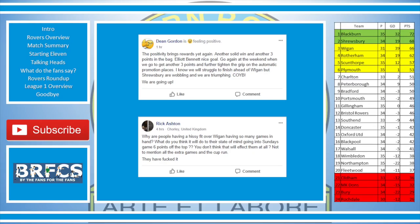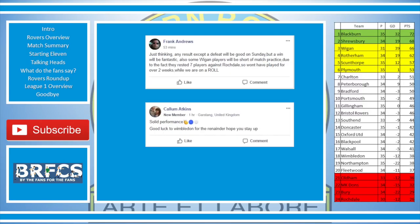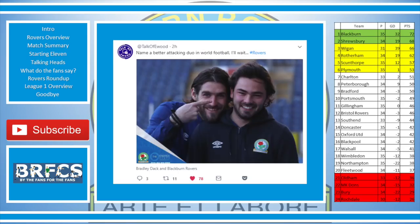Rick Ashton: 'Why are people having a hissy fit over Wigan having so many games in hand? What do you think it will do to the state of mind going into Sunday's game six points off the top? They've botched it.' Frank Andrews: 'Just thinking — any result except a defeat will be good on Sunday, but a win will be fantastic. Also, some Wigan players will be short of match practice as they rested seven players against Rochdale, and we haven't played for over two weeks — we are on a roll.' Callum Atkins: 'Solid performance — good luck to Wimbledon for the remainder, hope you stay up.'